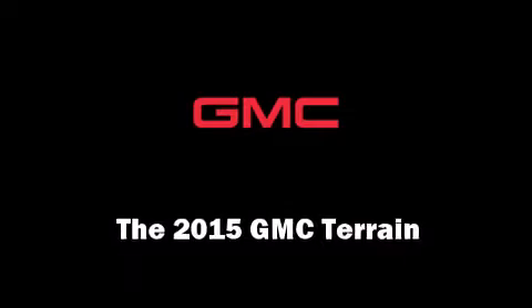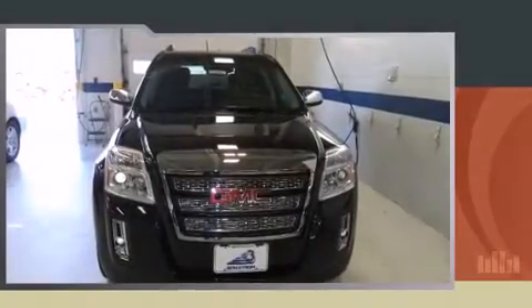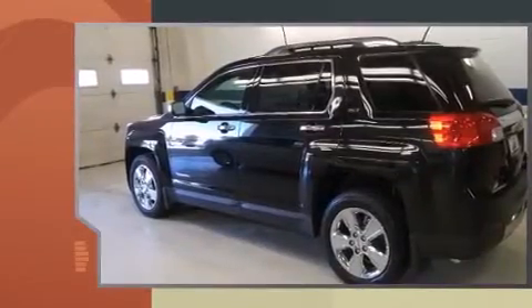Take command of the road in the 2015 GMC Terrain. It features an automatic transmission, all-wheel drive, and a 2.4-liter four-cylinder engine.